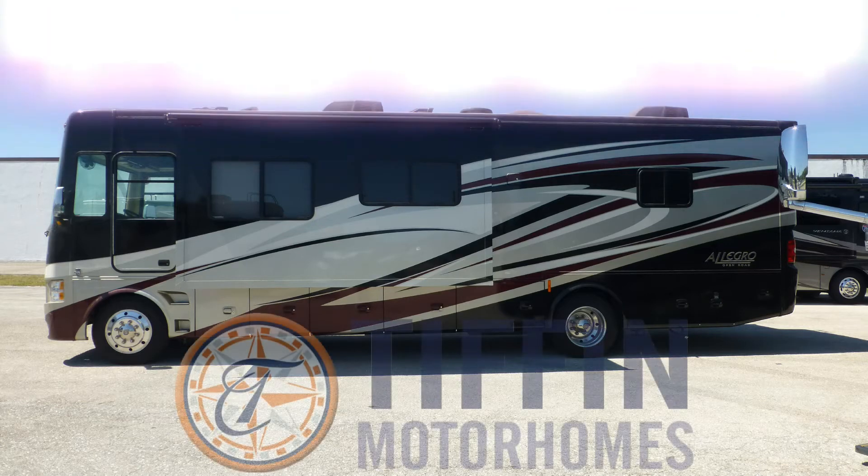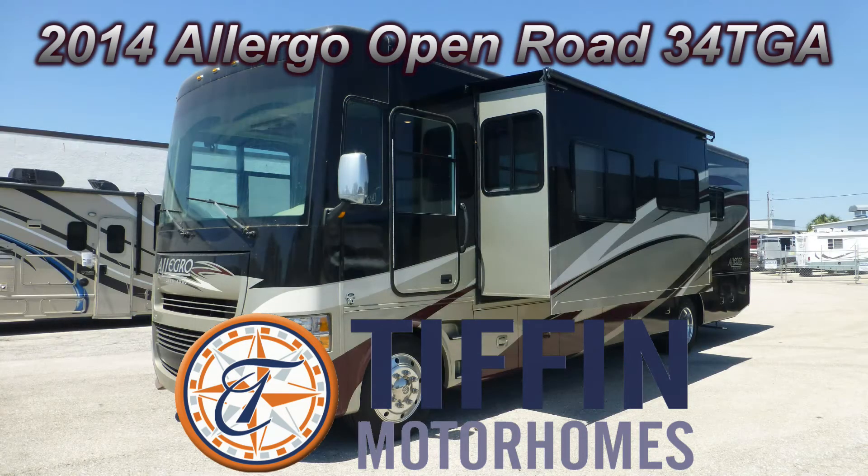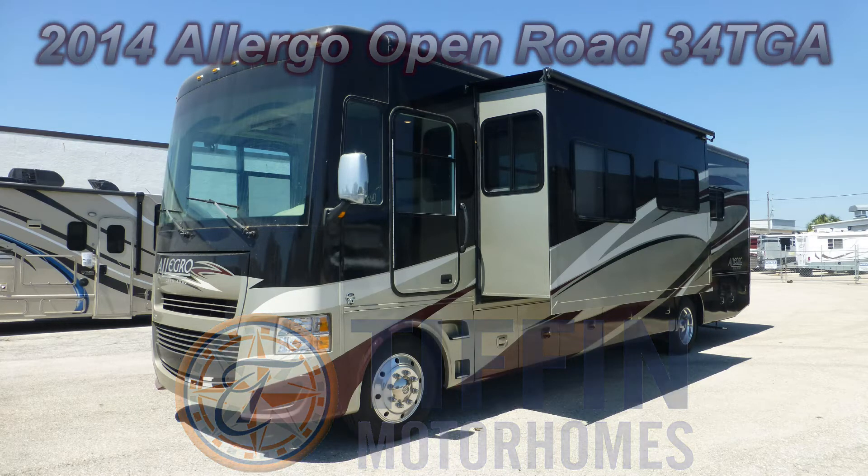This top-of-the-line one-owner 2014 Tiffin Allegro Open Road could be just the right Class A coach you've been looking for. This is floor plan 34 TGA. At 35 feet long with one bedroom slide and two living room slides, this coach is wide on comfort and long on luxury.